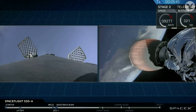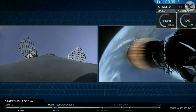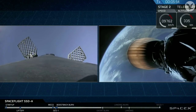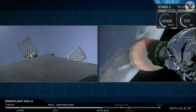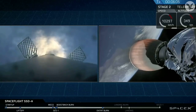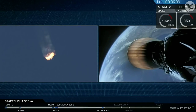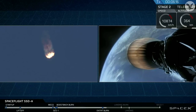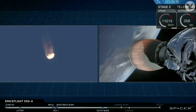Coming up in just a few seconds, we'll be initiating the reentry burn. This is designed to slow the rocket down as it reenters Earth's atmosphere. Then just a couple minutes later, we'll perform the final burn, also known as the landing burn, and that will decelerate the vehicle to a gentle landing on top of our drone ship. There's the visual confirmation of that reentry burn. This will last for another 10 seconds.